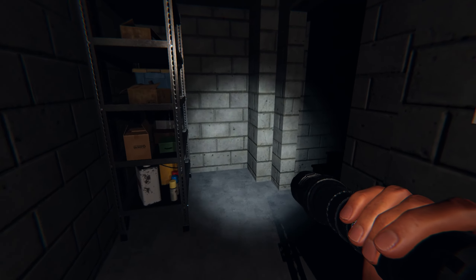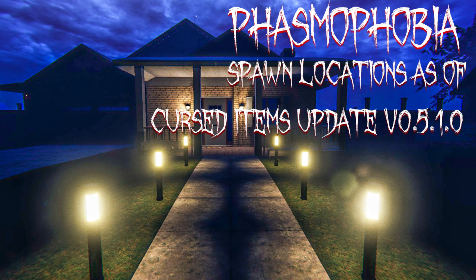And that is all for the Willow Street house. Thank you so much for joining me. I hope you found this guide useful and if you did go ahead and give it a like and subscribe for future content. I hope you all have an amazing day. Bye!